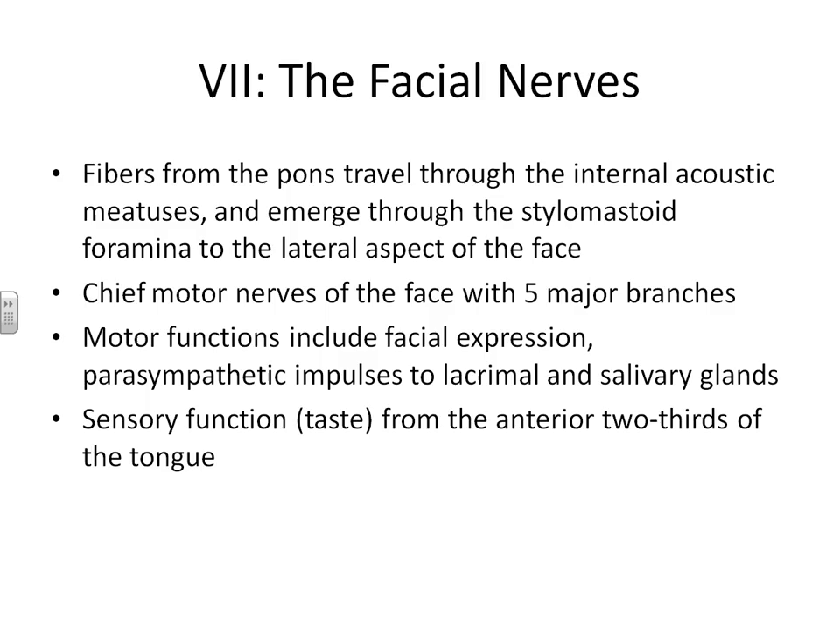Cranial nerve number seven also extends from the pons. As it comes out of the pons, it travels through portions of the acoustic meatus in your temporal bone, converging into an area near your styloid and mastoid process on the lateral portions of your face. These are the major motor nerves of the face that innervate the muscles of your face, allowing you to have many different facial expressions. They are also involved in some sensory functions of your tongue that allow you to taste — portions of the facial nerve have sensory receptors in your taste buds. They travel from your taste buds to the thalamus, then converge there, moving into the insula.